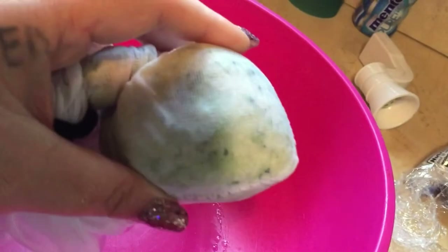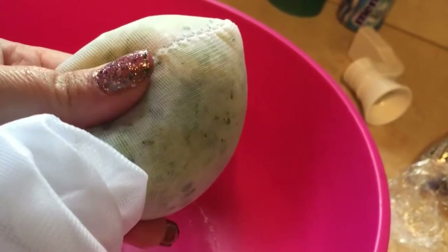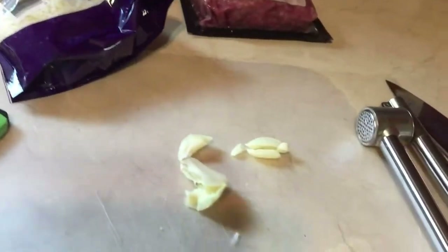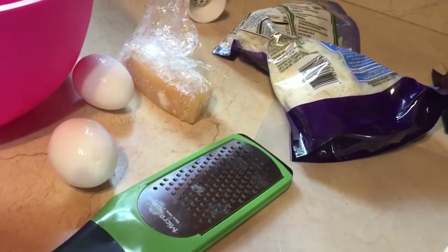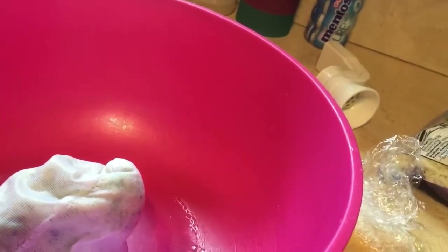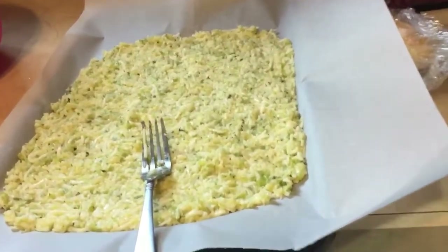Let me show you what I have. It's riced cauliflower and broccoli in a bag — and you really want to squeeze out the juice. You can rice it yourself or buy it already riced. Then I have two cloves of garlic, parmesan cheese, two eggs, and mozzarella cheese. I'm going to mix it all together, add some salt, pepper, and a little garlic powder, then flatten it in a pan.